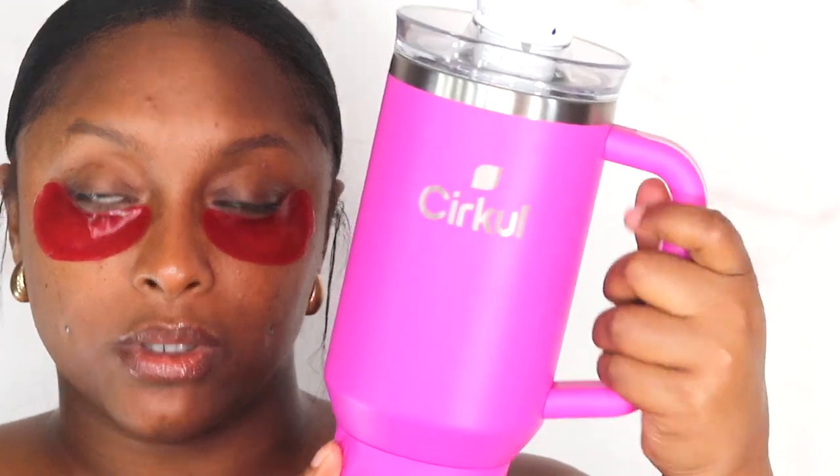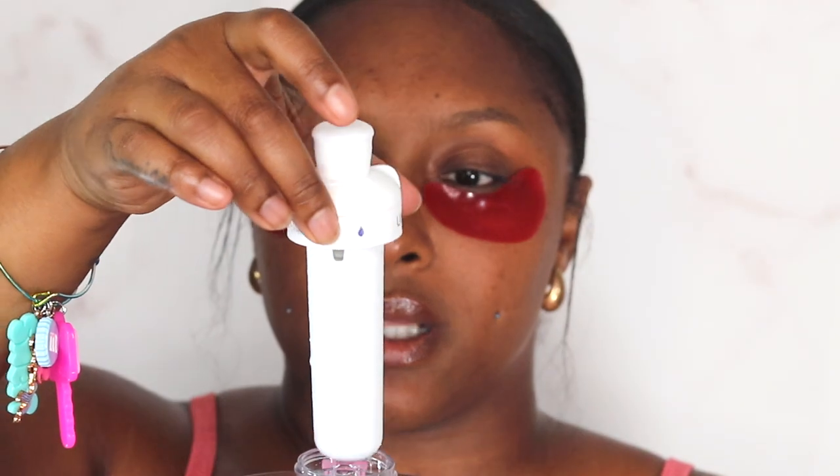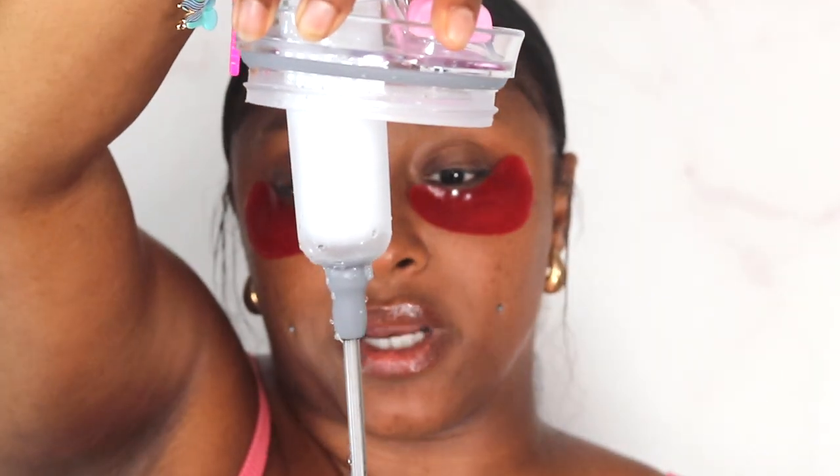Before we get started, I want to talk to y'all about Circle. Circle has come out with a new 40 ounce tumbler — it's like the Stanley Cups. Circle is a water company that basically produces water enhancements like liquid IV. My sister turned me on to Circle. They have flavored cartridges that you put inside of your water. I had the regular bottle they first came out with and you just buy the cartridges separate. So they came out with the new tumbler and it's a straw tumbler with a built-in straw and a holster for the cartridge.